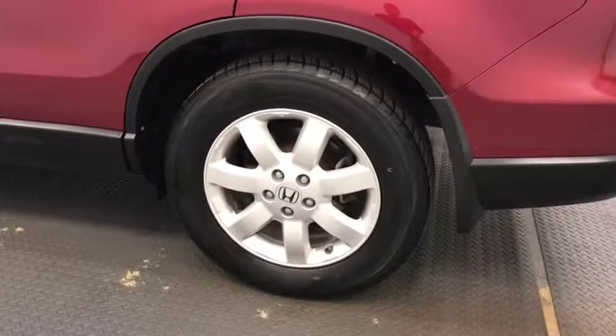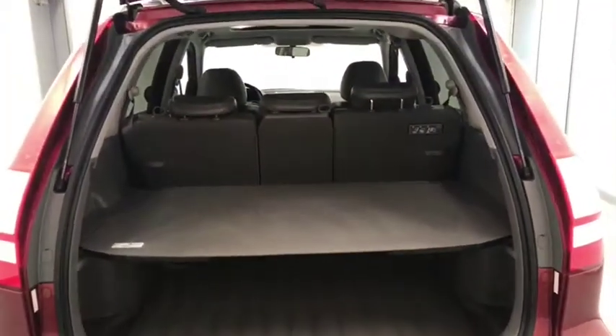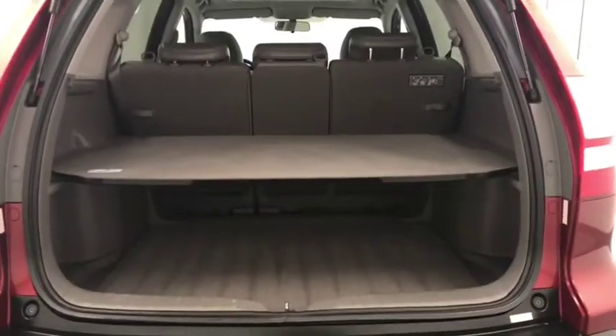Our exterior features include 17-inch aluminum rims and a roof rack. We also have an interior cargo cover and all of our cargo space.